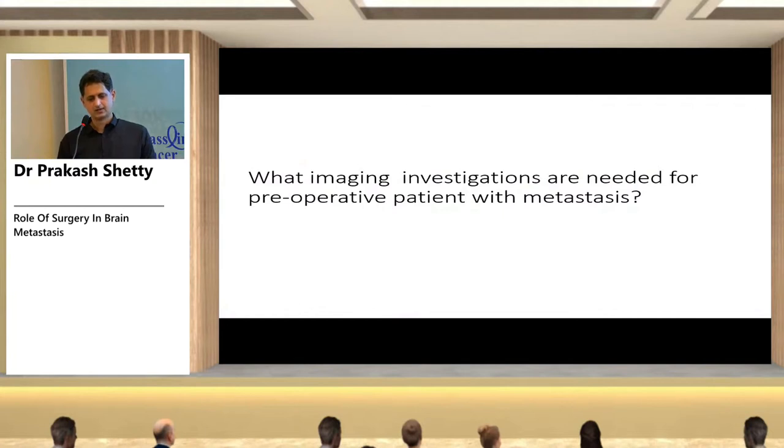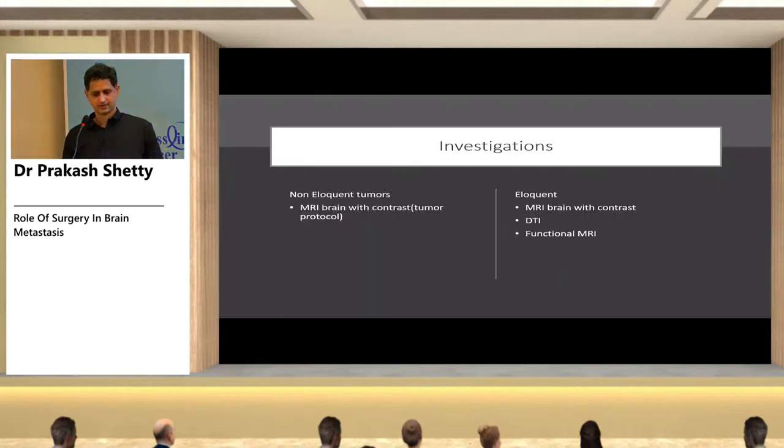Pre-operative imaging: for a non-eloquent tumor not close to a functional area, a plain MRI brain with contrast or brain tumor protocol is sufficient. If the tumor is near an eloquent area, MRI brain with contrast plus diffusion tensor imaging (DTI) is required.